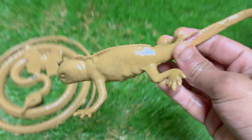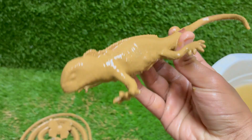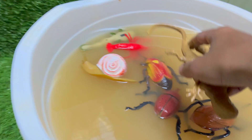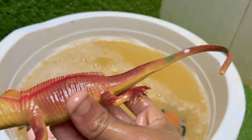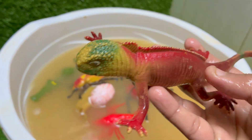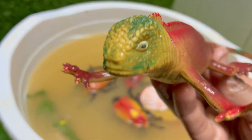Red iguanas look like mini dinosaurs, with spiny crests running down their backs and long, powerful tails. They may show more green or orange hues as they age or during breeding season. Red iguanas are a color morph of the green iguana, Iguana iguana — they aren't a separate species, just a naturally occurring or selectively bred color variation.